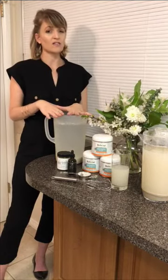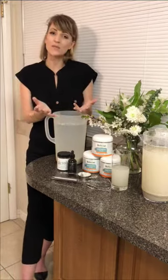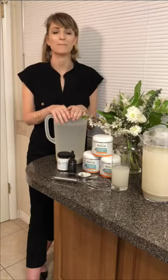Sometimes you crave the clay water and sometimes you don't — kind of listen to your body and get in tune with whether you need clay today or not.